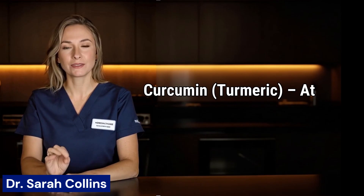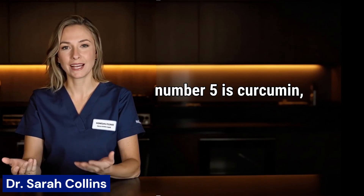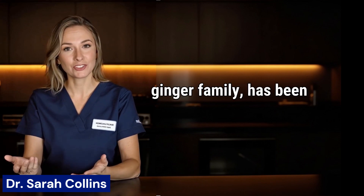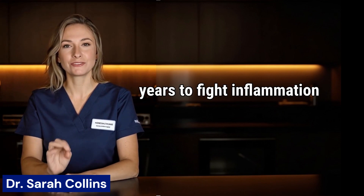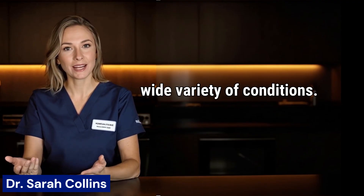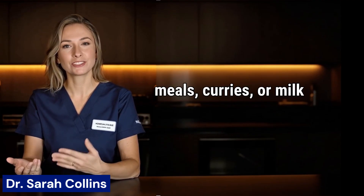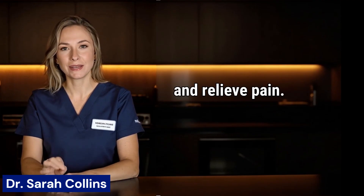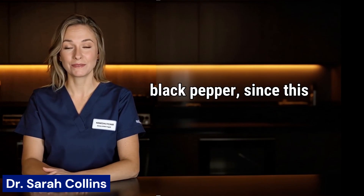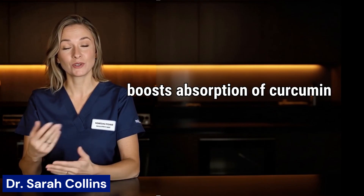5. Curcumin. At number 5 is curcumin, the active compound in turmeric. Turmeric, part of the ginger family, has been used for thousands of years to fight inflammation and reduce discomfort in the body for a wide variety of conditions. Adding a teaspoon to meals, curries, or milk can restore nerve function and relieve pain. I also suggest using a small pinch of black pepper, since this boosts absorption of curcumin up to 2,000%. Turmeric helps your liver create glutathione, the main antioxidant that repairs and nourishes nerves.